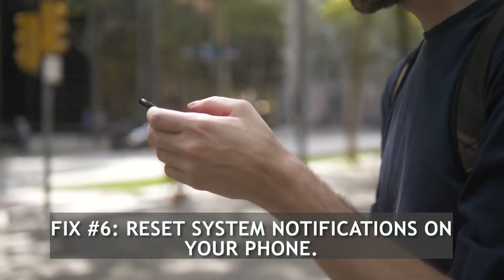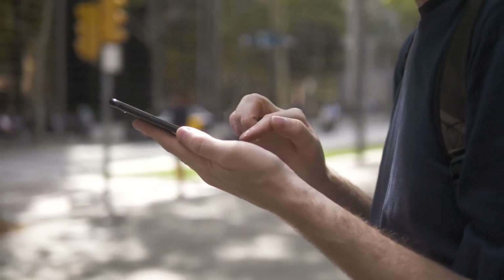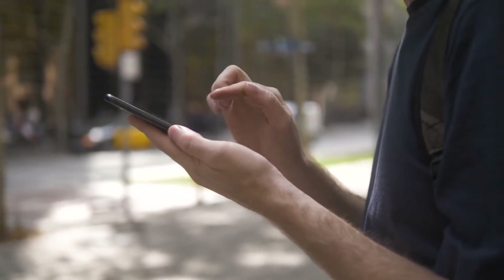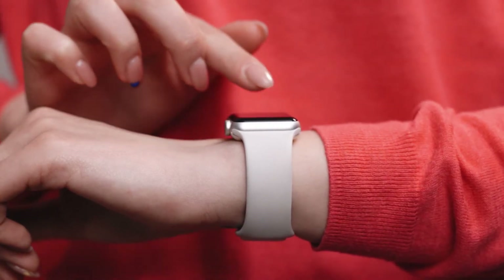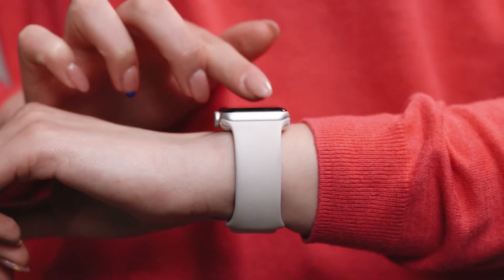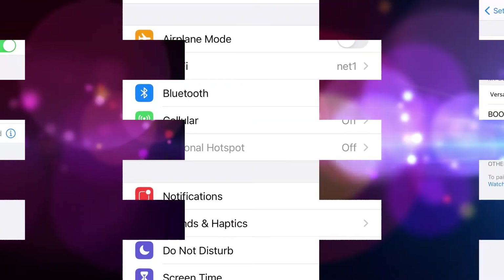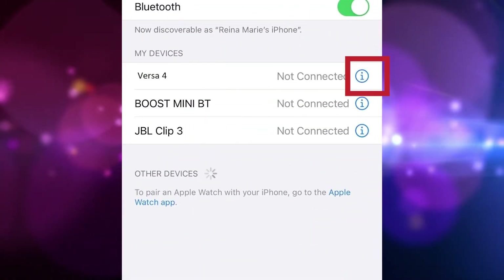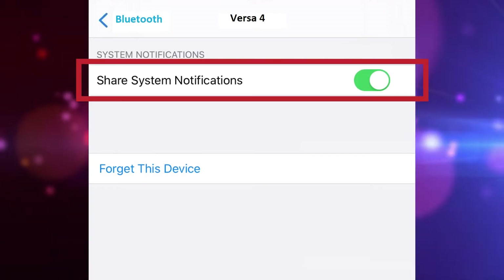Fix number six: reset system notifications on your iPhone. Some iPhone users were able to fix the notification issue and started receiving alerts by simply turning off and on the share system notification settings under phone. Here's how to do it: access your settings on your phone, select Bluetooth, tap the information icon beside the Fitbit device name, then turn off share system notifications and turn it back on.